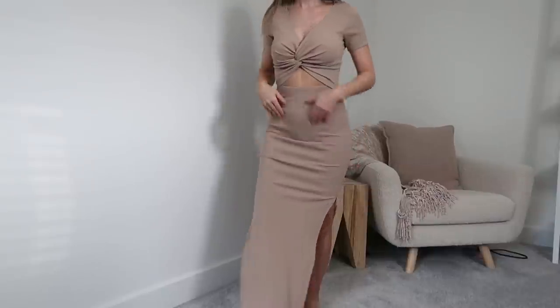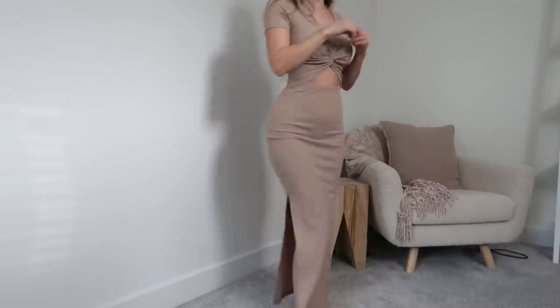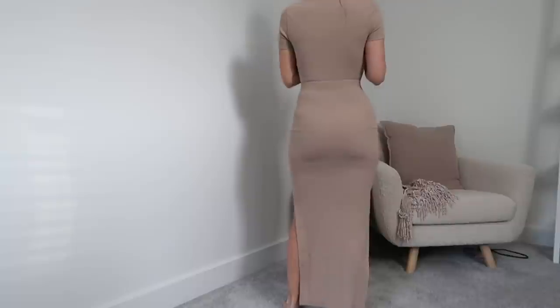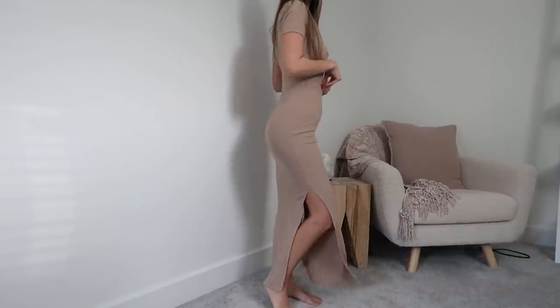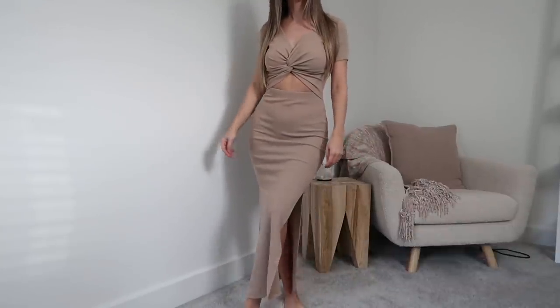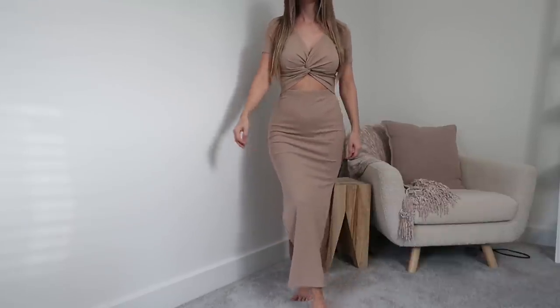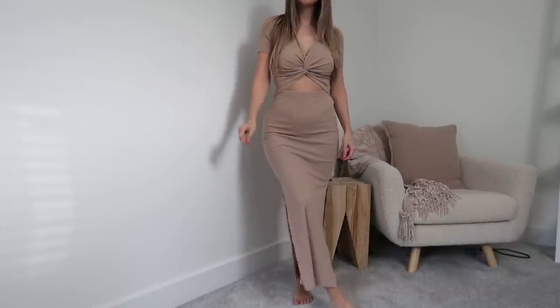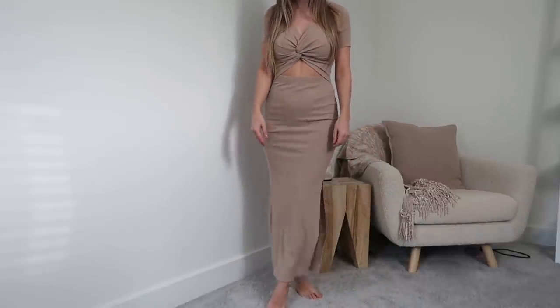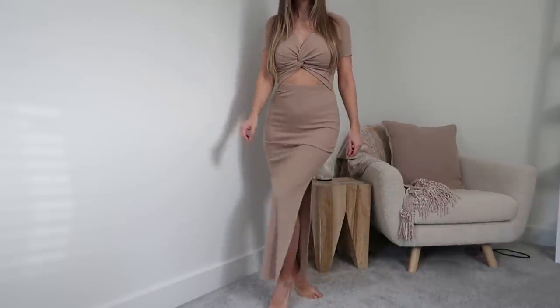I also have two semi-fancier options — a dress and a set with a maxi skirt. For the dress, I love how casual yet sexy it is at the same time. I got it in this gorgeous nude beige color. The twist-front detail around the bust is so nice. The material is nice and thick, so it's not see-through at all, and I love the slight show of the stomach. The band around my waist fits really well — it's form-fitting throughout, has slits on the sides, and isn't too long. I could wear a little heel, sandals, or sneakers — it's a really easy piece to dress up or down.